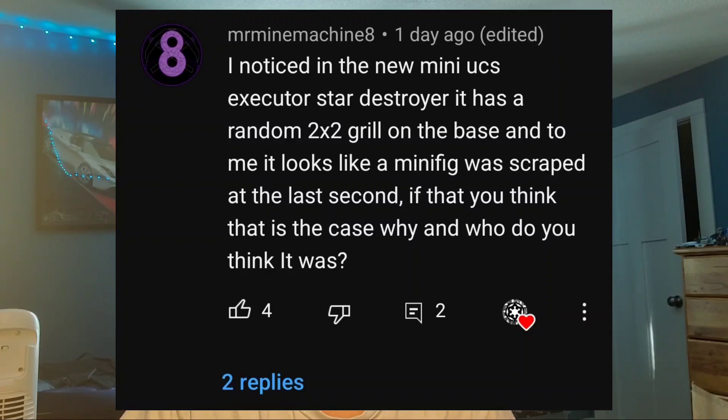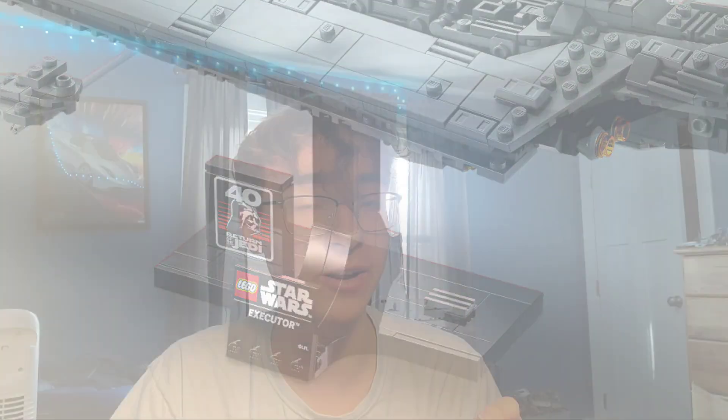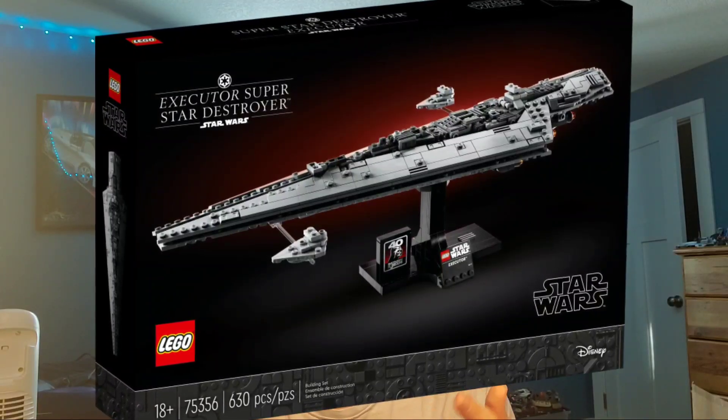Mr. Mind Machine asks: I noticed the new Executor Star Destroyer has a random 2x2 grill on the base, and it looks to me like a minifigure was scrapped at the last second. If you think that is the case, why and who do you think it was? It's actually very interesting — if you look at the picture, that 2x2 grill piece is in the perfect spot to put a minifigure. It reminds me of every UCS set that's come out in recent times where there's been a minifigure in a spot just like that. It could just be some extra greebling LEGO added so that the display stand had some color variation and didn't look too watered down.